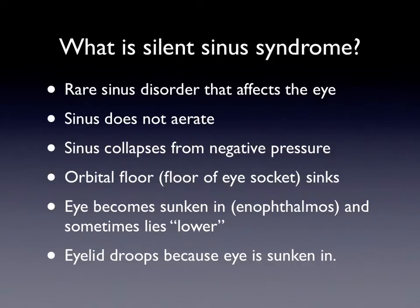What is silent sinus syndrome? It's a fairly rare disorder that affects the sinus in the eye. Basically, the maxillary sinus, or the cheek sinus, doesn't aerate well. It fills with fluid and generates a negative pressure, which sucks the floor of the eye socket — called the orbit — down. When that happens, the eye sinks in, which is called enophthalmos, and sometimes it lies lower in the orbit, so one eye looks lower than the opposite eye.